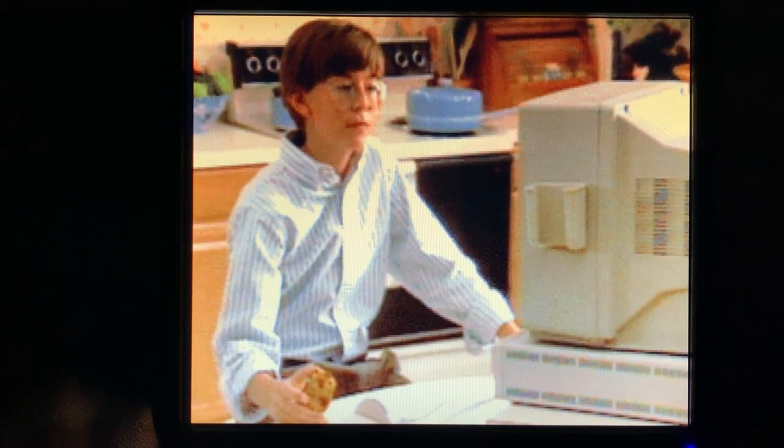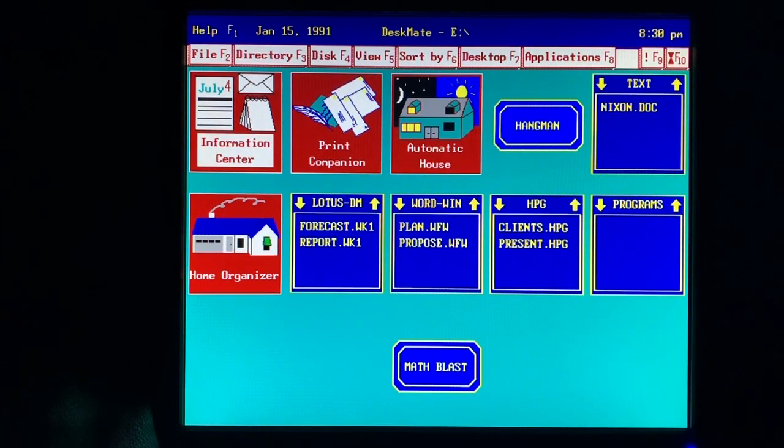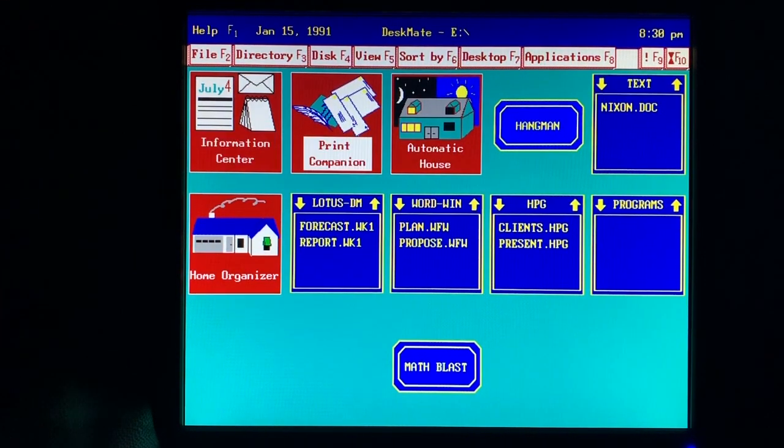I use the Tandy 1000 RLX for both work and play. The Tandy 1000 RLX is such a great machine. I play games, communicate with other PC users, print signs, keep track of my collections, and draw pictures with it.